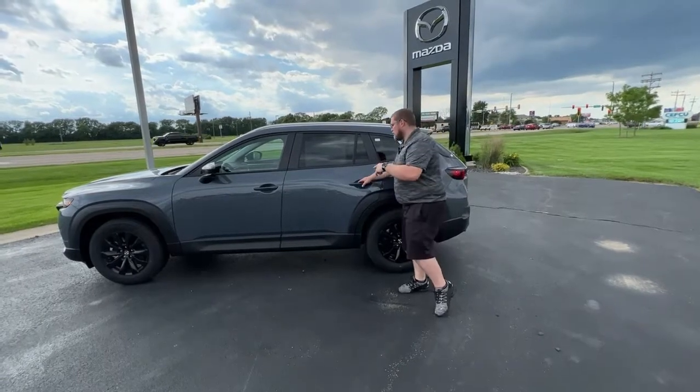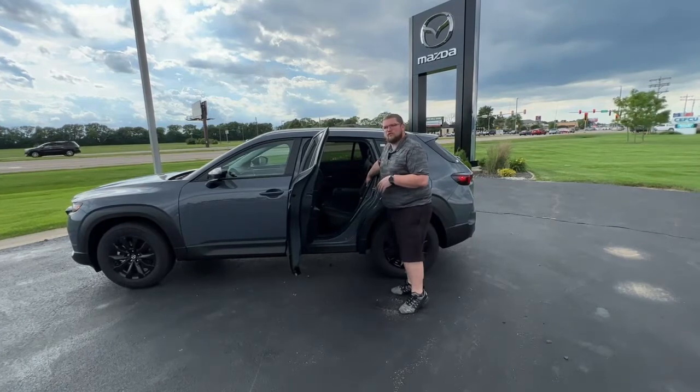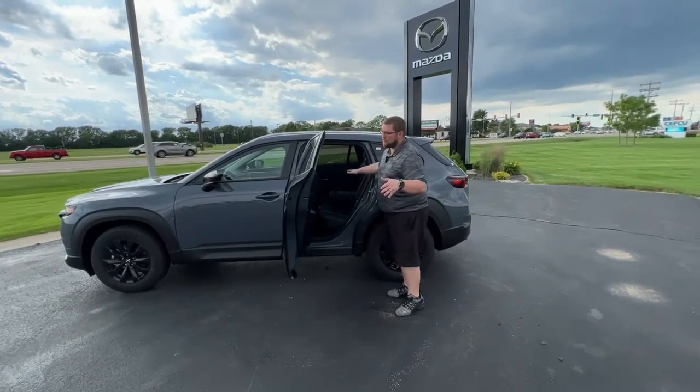Another feature I love so much about the CX-50 is the wide access open rear doors — easy access for the back seat. It's not all cramped up like other SUVs are.